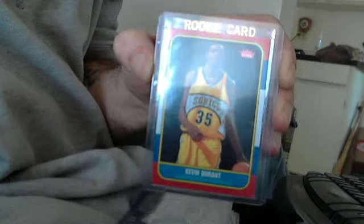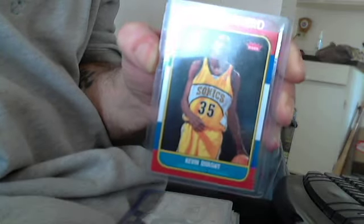Okay, gang, I'm showing a couple of my recent Kevin Durant pulls out of some packs. I bought some 2007-2008 packs at the card shop recently. Didn't get an auto, but pulled a nice Michael Jordan jersey, though.